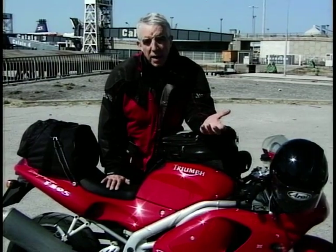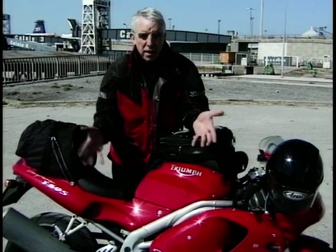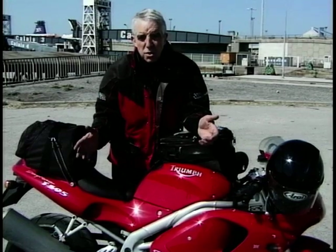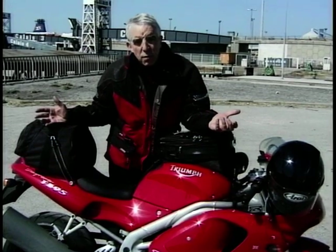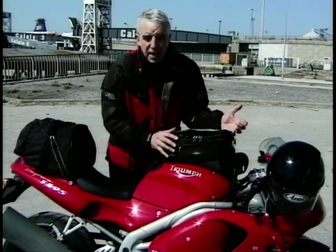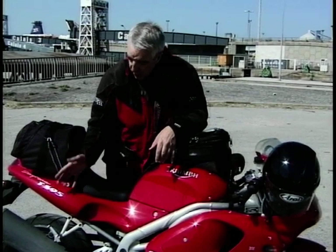Well, here we are — we're on our way back now. We're at Calais, as you can see behind me. And if you remember, when we started this, Paul said, 'What have you got there?' I got the 595. Is it a suitable touring bike? Yes, it is — you can do anything on one of these. It was comfortable. Adequate luggage for the three days we'd been away — tail pack and a tank bag, no problem at all. We had some very iffy weather, as you can see from the bike, spattered in mud.